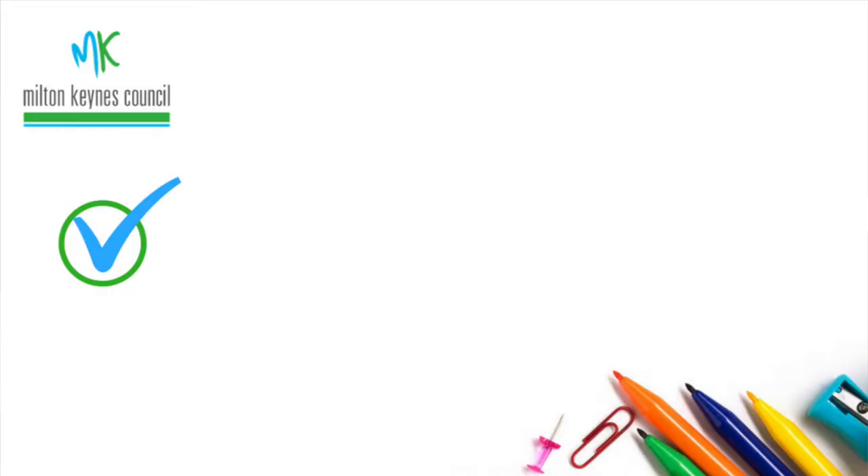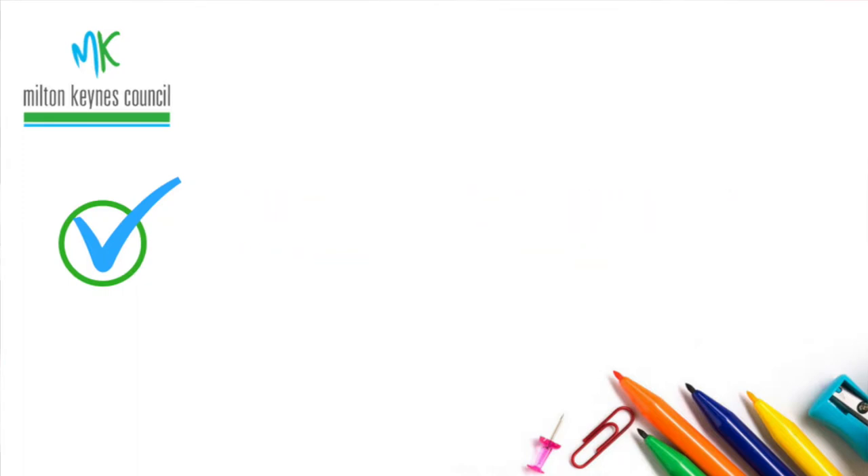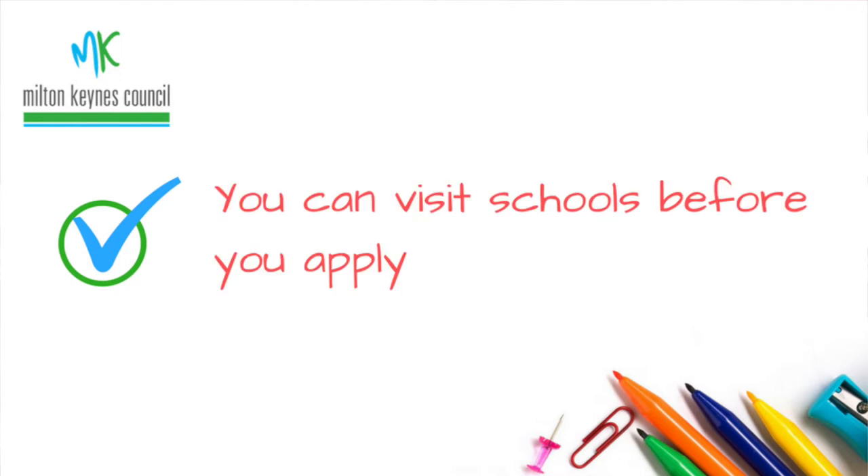So here are the facts. You can apply when your child starts Year 6. The deadline each year is the 31st of October. Don't be late — you'll be in the queue behind everyone else, which means you're not likely to get what you want and your child might not be happy. There are plenty of opportunities to visit schools before you apply on time.